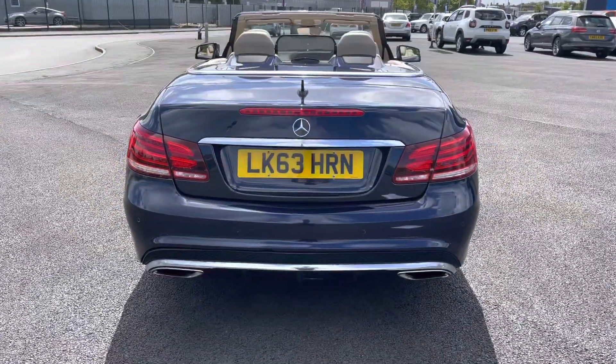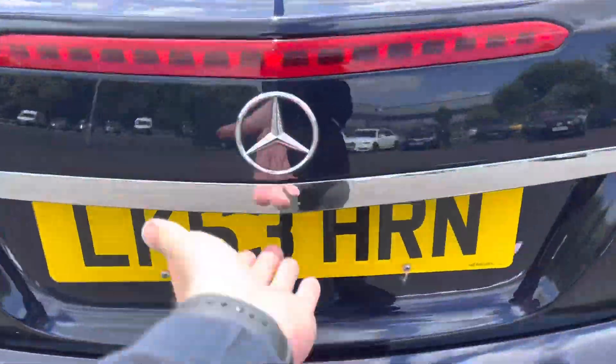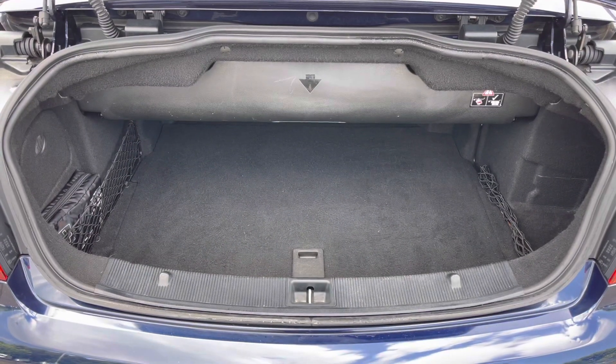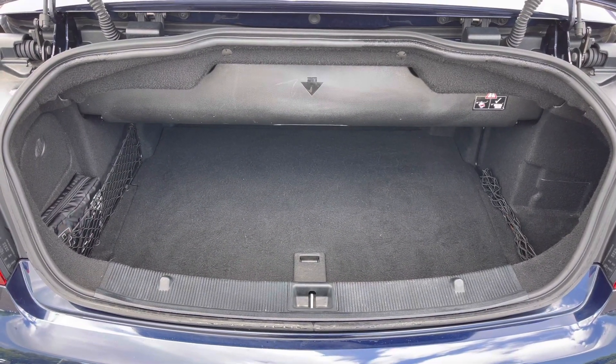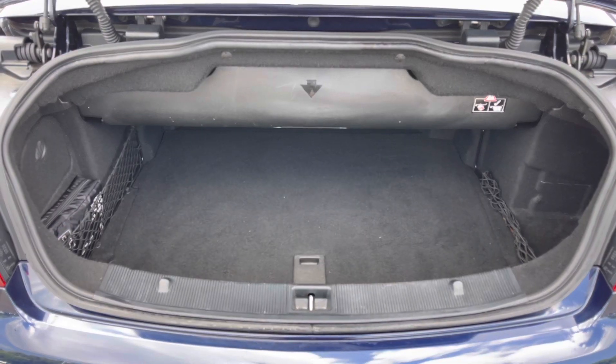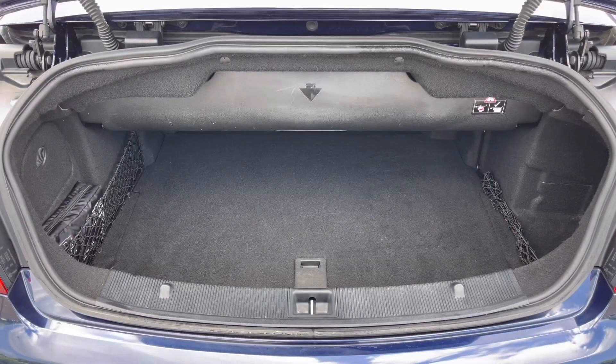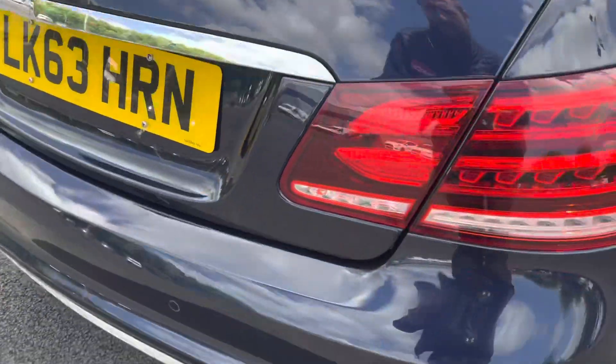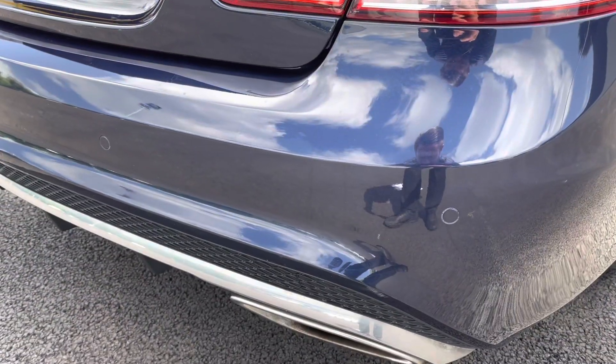If we come back round to the rear, let's pop the tailgate open. As you can see, it's operated under the Mercedes badge. You do get a good-sized boot. Being that it is a convertible, you do sacrifice a bit of boot space, but there is plenty of space there for at least a week's worth of shopping. If we go ahead and close the tailgate over, you do also have colour-coded parking sensors.